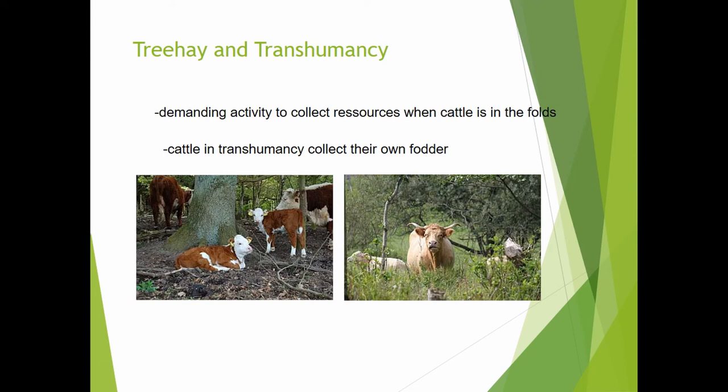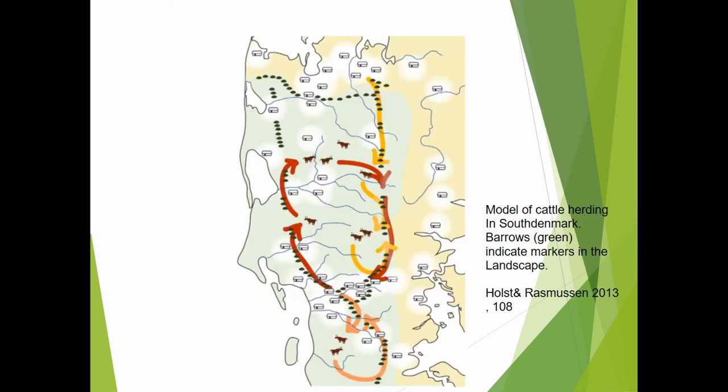I looked at ethnological parallels and it is shown that this work was still carried out until the 1850s in the Alps and in South Germany, where people went into the woods to collect branches with good leaves to feed the cattle. We suggest that cattle were not kept near the houses but taken around certain areas, and that access to good grazing areas was shared and organized. In this area of South Denmark, the landscape markers — the burial mounds — may indicate where different groups had the right to graze.